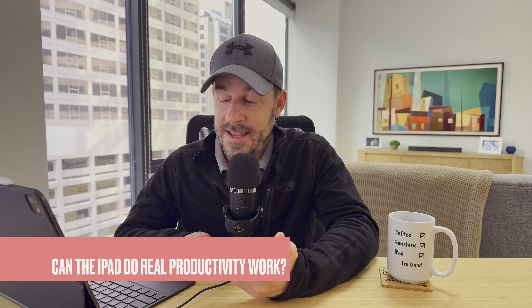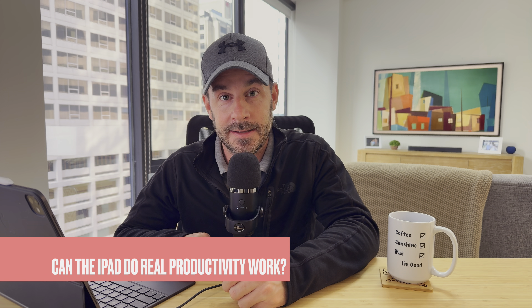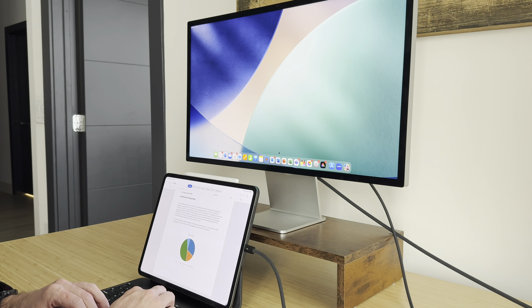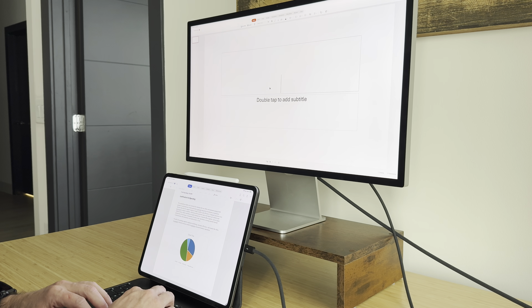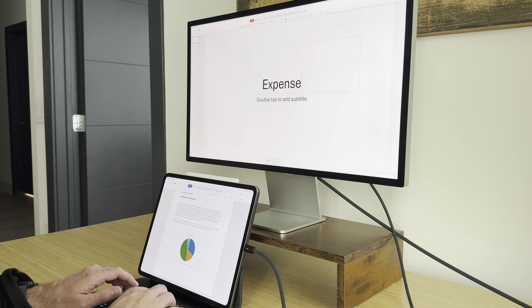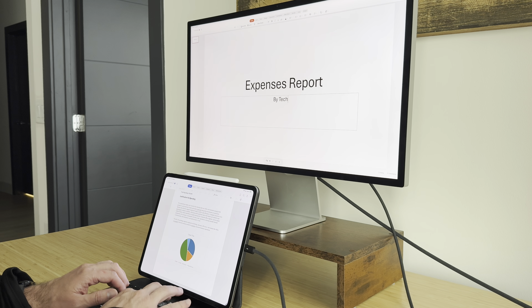So question one: can the iPad do heavy-duty, real-world productivity work? The answer is yes — very, very well actually. The trick is you have to give yourself enough time to learn the iPad operating system, where all the buttons are, and get comfortable with it, as well as the apps built for it. That's where people get caught up — they use the iPad for 15 minutes, realize it's different from what they're familiar with, and give up.